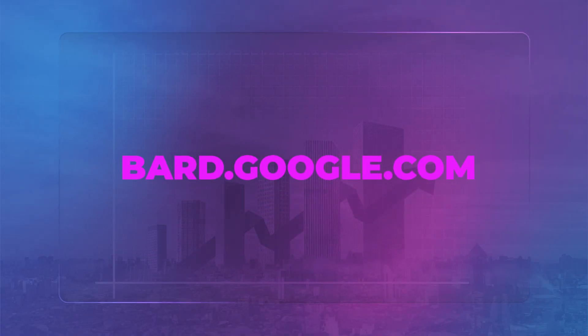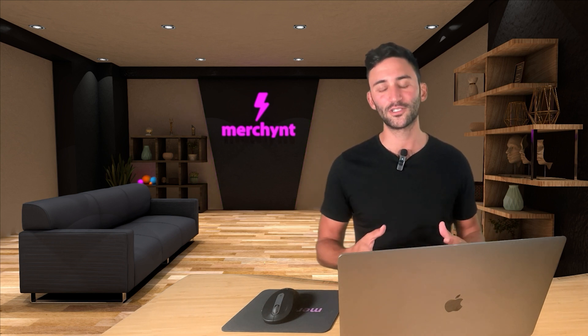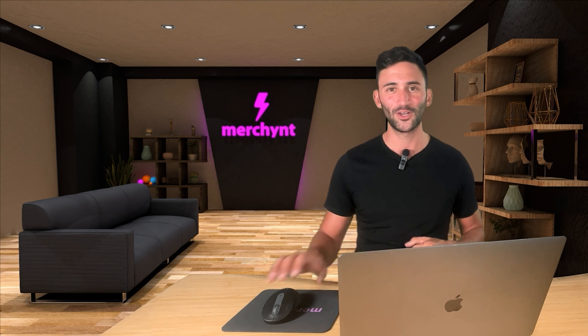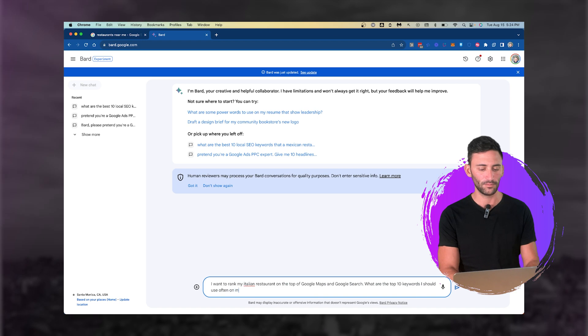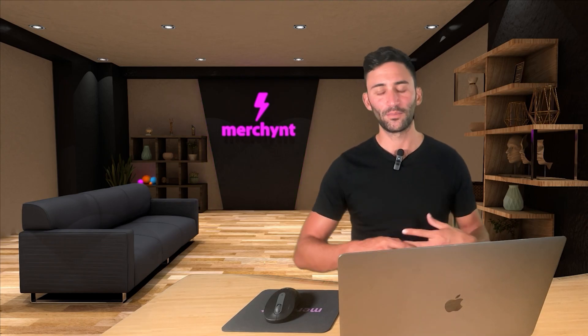So what I'm going to do is head over to BARD. We'll start with them first. Our theory is that BARD is going to be better at coming up with keywords for any kind of business because it's made by Google, which is the king of the search engine. I'm going to type: 'I want to rank my Italian restaurant on the top of Google Maps and Google Search. What are the top 10 keywords I should use often on my website, social media accounts, and ads to get the most number of new customers? My restaurant is in Santa Monica, California.' That's all we're going to tell Google — let's see how it performs.